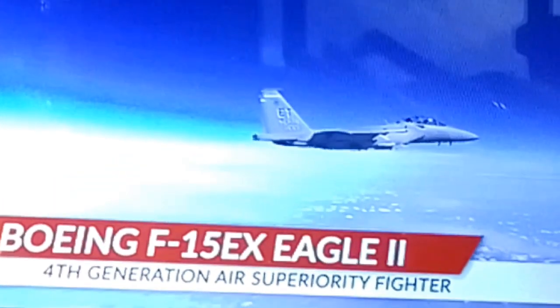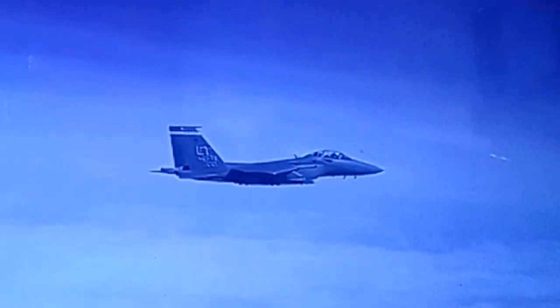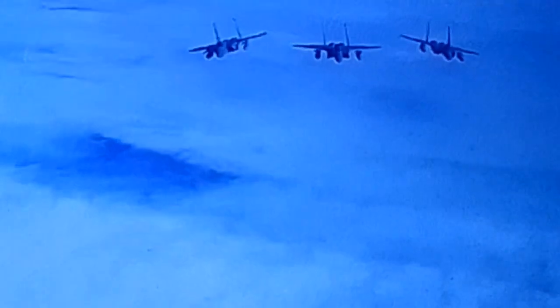In a world where we wouldn't need fighter jets at all, but in a perfect budgetary world, we'd be able to field strictly the most advanced stealth fighters in the world and nothing else. But we don't live in either of those worlds, and in order to meet the defense obligations the Air Force has to this nation, it needs more fighters than it can afford to operate F-35s. As a result, F-15EXs are being purchased to replace dated F-15Cs and Ds that at one time were going to be replaced by F-22s.